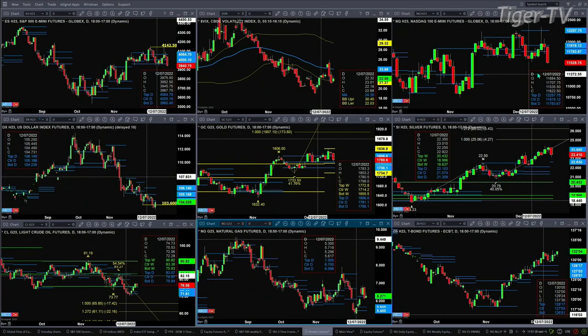The NQ is trading below the bottom of its daily profile as well. A close below 11,535.50 would go ahead and create a consolidation breakdown.